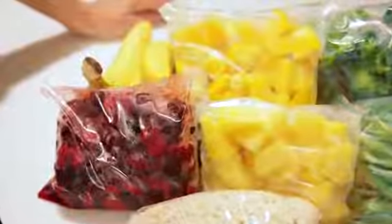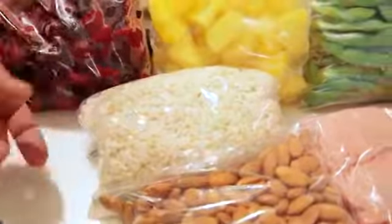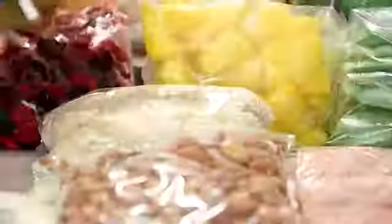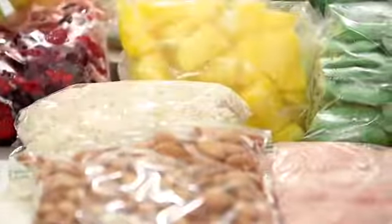Another thing I keep in the freezer is bags of brown rice. Now, that may sound like an odd thing to do, but when you're busy and you're trying to get a meal together, you don't want to wait 45 minutes for your brown rice to cook. But as long as you're cooking, make a lot of it and package it up into portions that you know your family's going to use, and stash it away in the freezer.